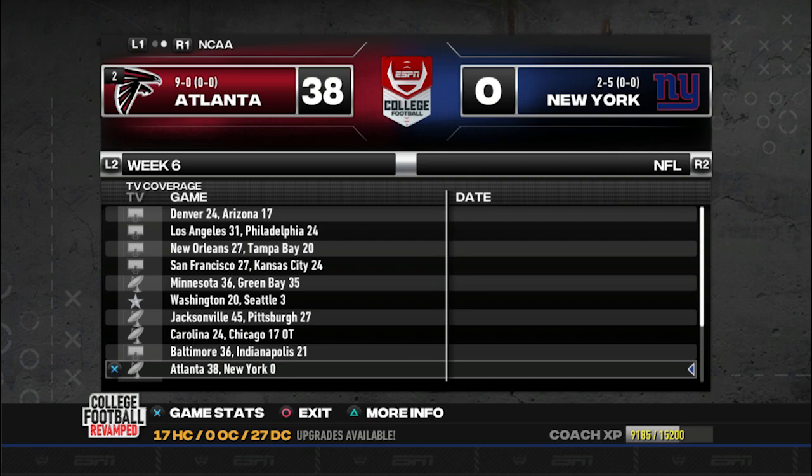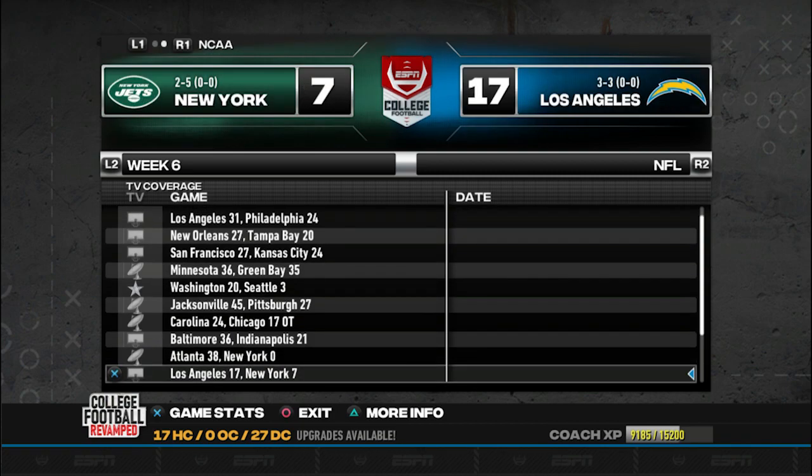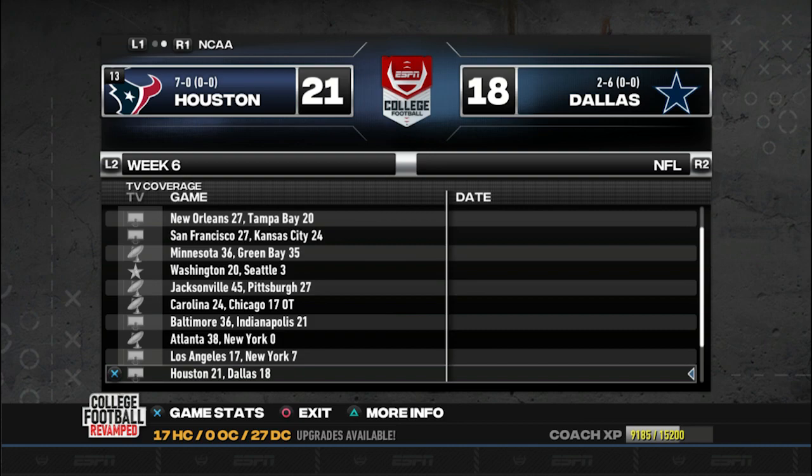Atlanta and New York - remember when I was talking about terrible games? Atlanta just straight up whipped on these dudes, ran the ball, completely shut down the Giants' offense - it was ugly, 38-0. The Falcons are undefeated right now, very impressive. The Jets and the Chargers - really a boring game, a good defensive game but very uneventful, the Chargers end up winning 17-7. Houston and Dallas - Tremont Shady made some good throws and Houston ended up winning 21-18 over Dallas.